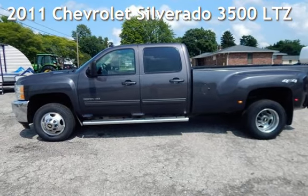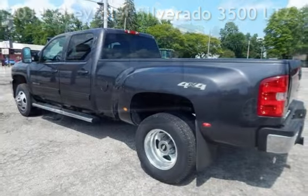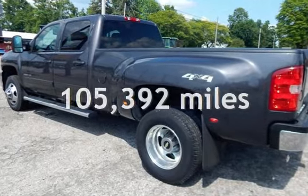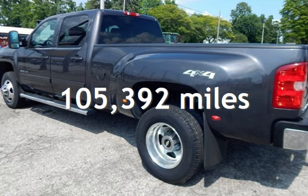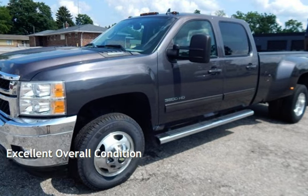Presenting a pre-owned 2011 Chevrolet Silverado 3500 LTZ. This Chevrolet has less than 106,000 miles on the odometer. This vehicle is in excellent overall condition.